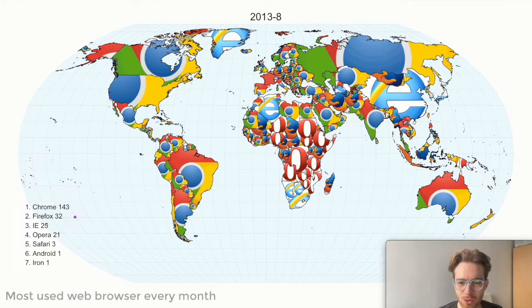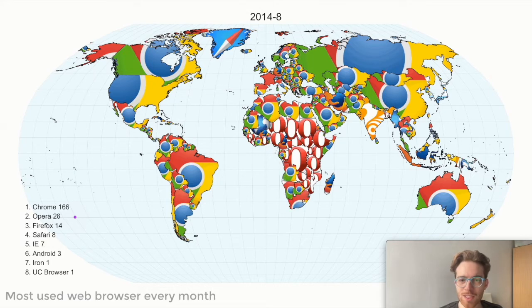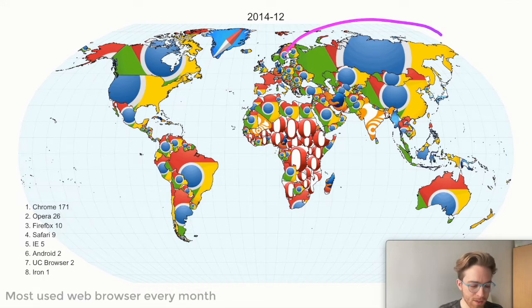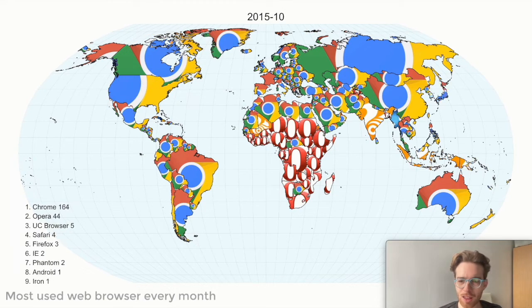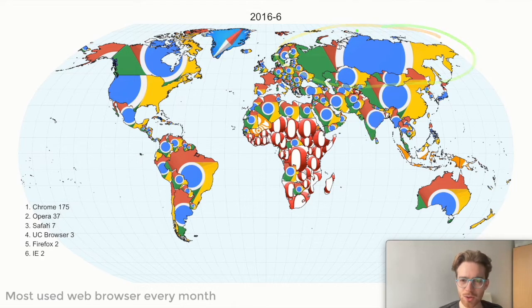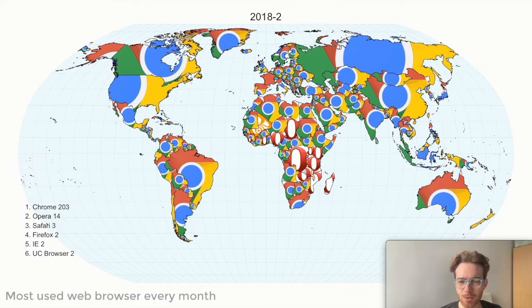However, I find the execution slightly problematic. A lot of these logos are expanded so wide — for example, here in Russia, Canada, America — that they become a little bit hard to read. It's not so clear that this is Chrome because you're not seeing most of the actual Chrome logo. Something like Opera, on the other hand, is a little bit easier to see because the Opera logo is smaller with a lot of white space around it, so you can see the entirety of that logo.